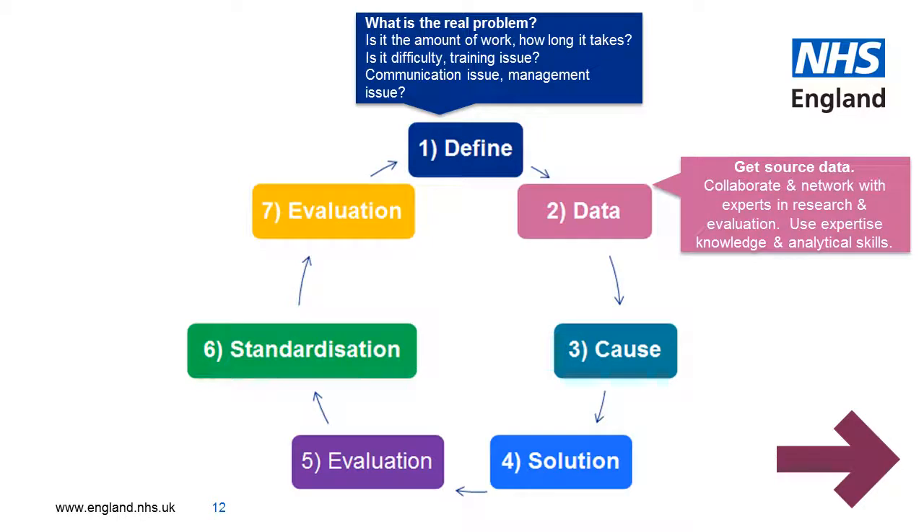Step two is data collection. Go to the source and do a bit of research. Perhaps collaborate and network with departments where data collection and analysis is their expertise, such as the CSU, NHS Improvement and the research and evaluation team.